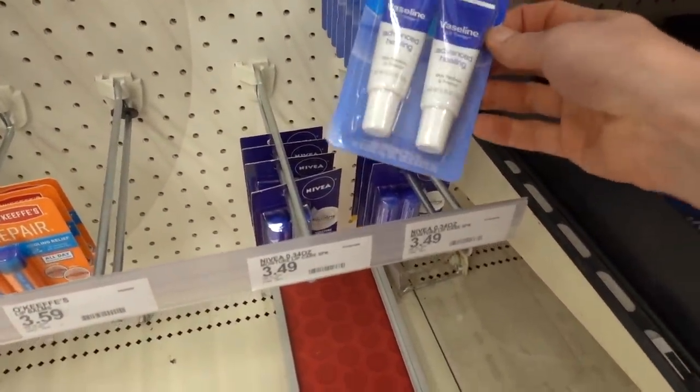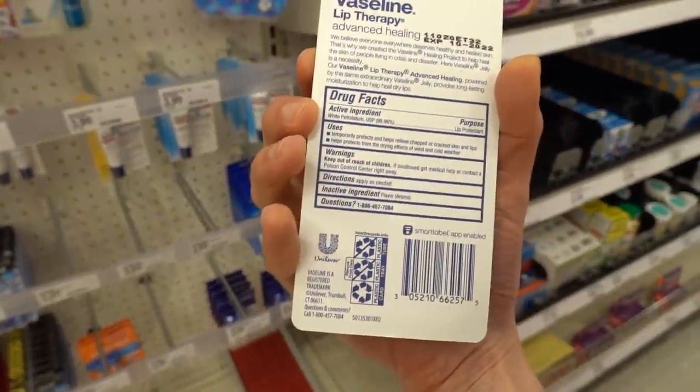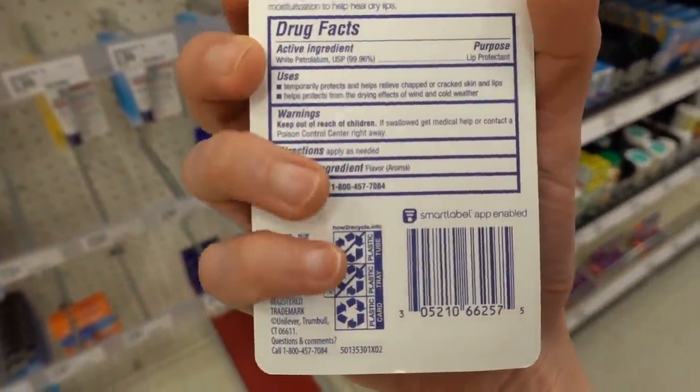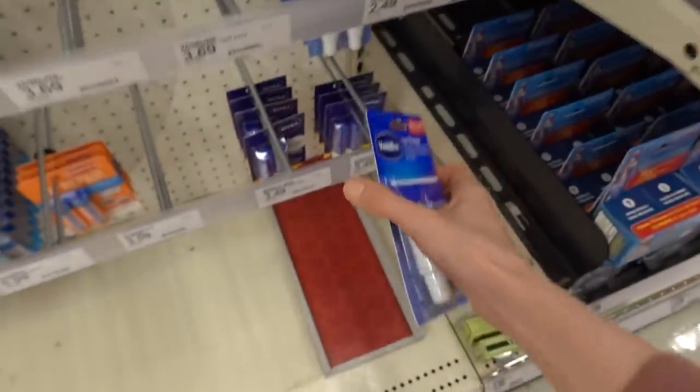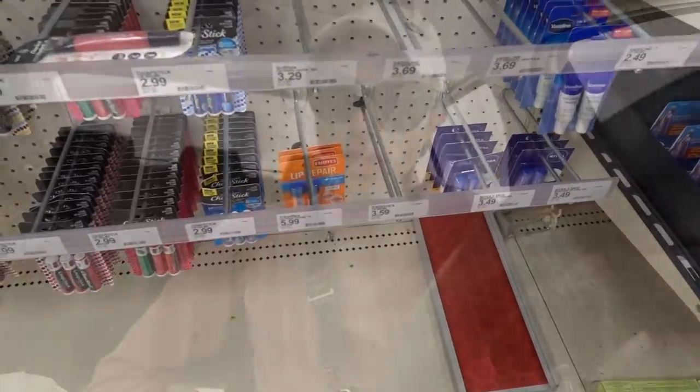What's this - Vaseline lip therapy? White petrolatum. This one has flavor added to it.